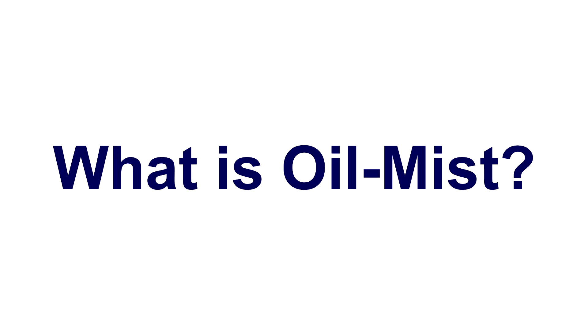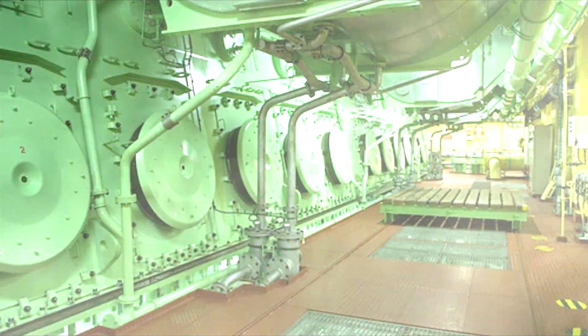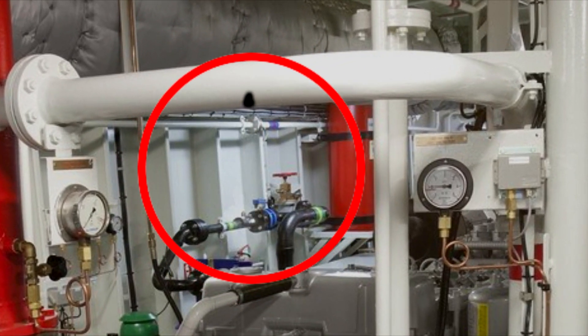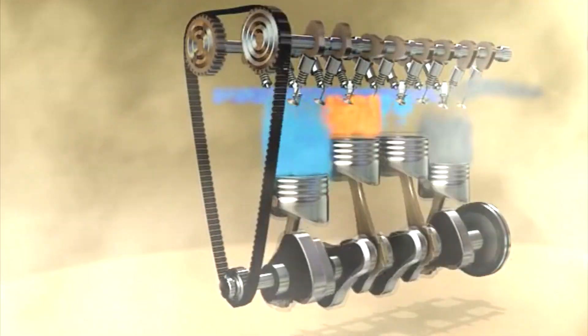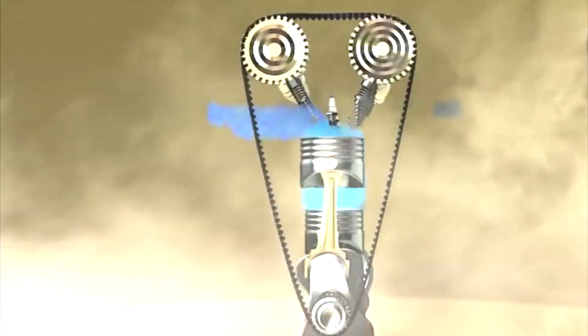What is oil mist? Oil mist is formed when oil drops on a hot surface and gets vaporized, generating a mist in the engine room. It is also formed when pressurized oil pipelines have a tiny leak, which causes them to spray the oil in the form of small particles, and an overheated bearing or hot spot in the crankcase causes oil droplets to vaporize, forming oil mist.